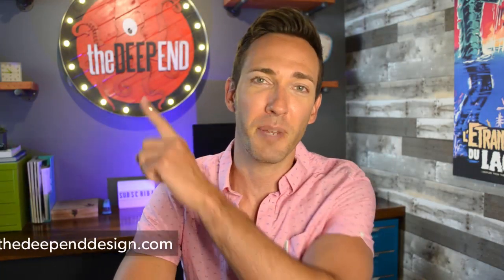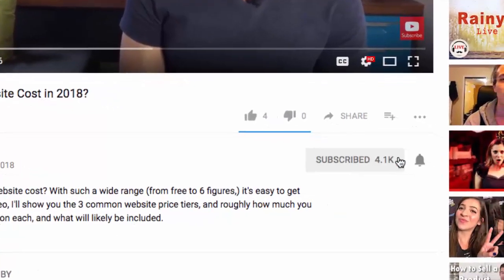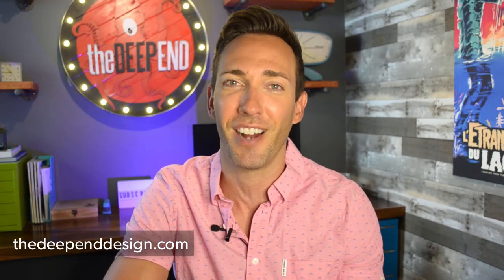Hey guys, Wes McDowell here for The Deep End, and if you're not subscribed yet, just go ahead and click the subscribe button and the little bell icon so you never miss another video you need to succeed online.